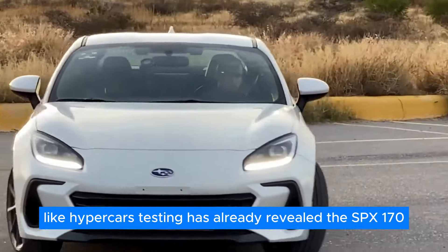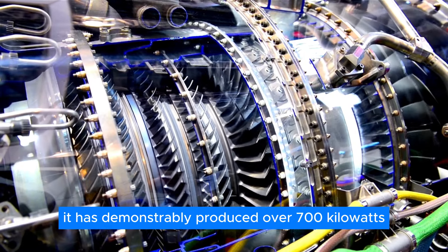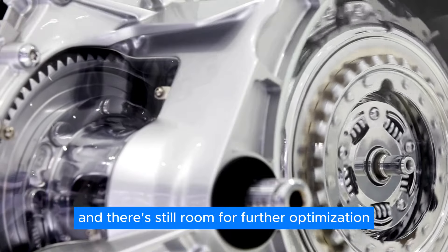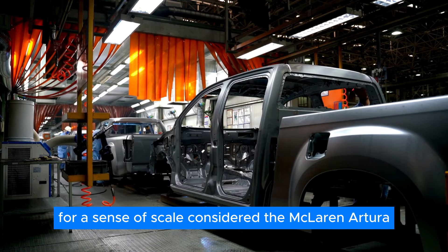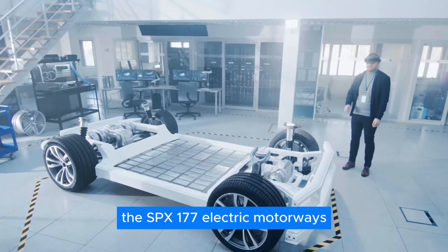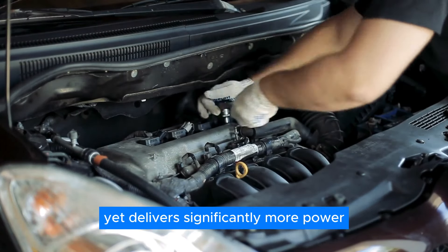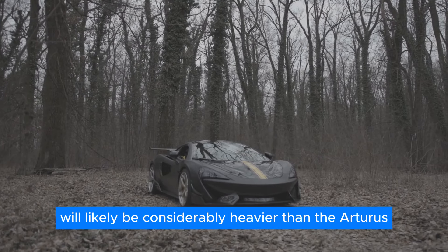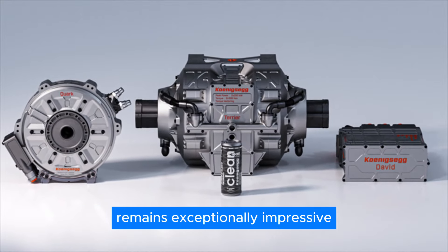Testing has already revealed the SPX-177's impressive capabilities. It has demonstrably produced over 700 kilowatts of peak power, and there's still room for further optimization — in essence, this powerhouse motor hasn't even reached its full potential. For a sense of scale, consider the McLaren Artura, a high-performance hybrid car. The SPX-177 electric motor weighs less than one-seventh of the Artura's combustion engine, yet delivers significantly more power. Of course, the hypercar's battery pack will likely be considerably heavier than the Artura's fuel tank. However, the sheer power output achieved by this lightweight and compact electric motor remains exceptionally impressive.